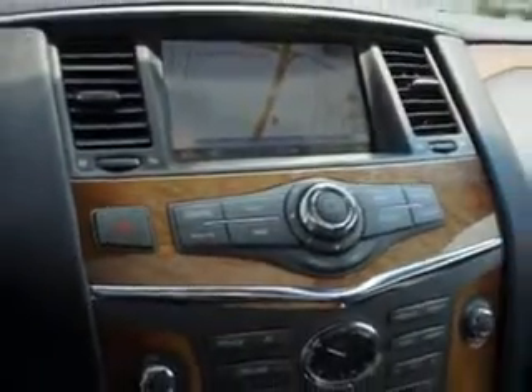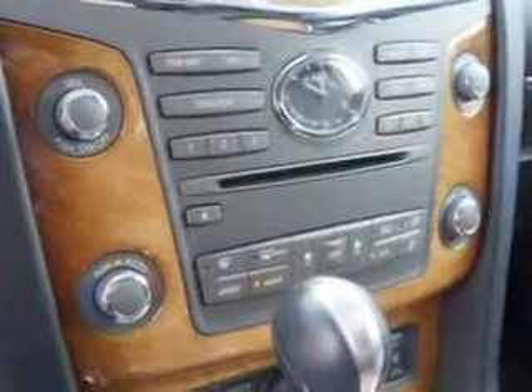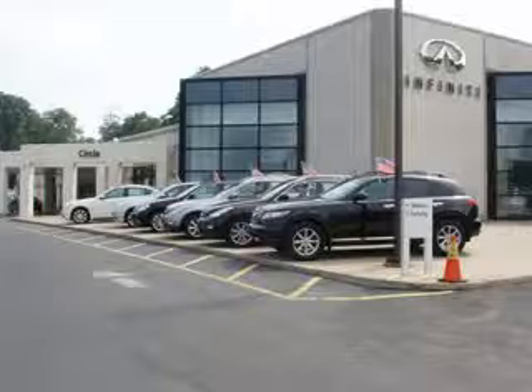Enjoy the drive, feel safe, and have peace of mind in this 2012 Infiniti QX56. See us at Circle Infinity today. At Circle Infinity, you'll find a number of ways that we make customer service the basis of buying and owning a car. Come on by and you won't be disappointed.